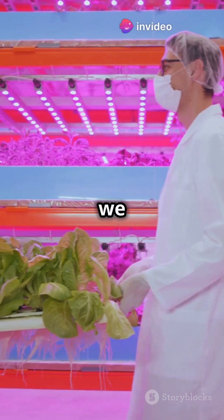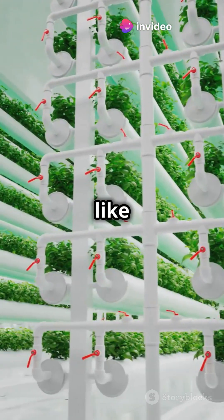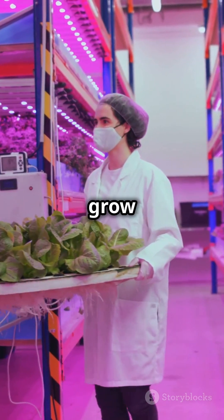Hey everyone, get ready to rethink how we grow food because today we're exploring vertical farming. It's like farming but upwards — high-tech indoor farms where plants grow in stacked layers.